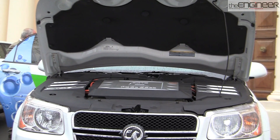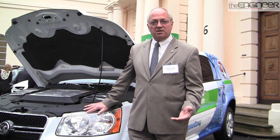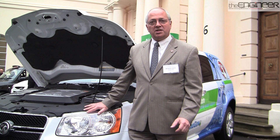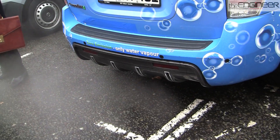This electricity is produced in a fuel cell. A fuel cell was actually invented in England in the 18th century. It's simply the reverse electrochemical operation from electrolysis. You put hydrogen and oxygen together and this generates electricity, the only by-product being water vapor.